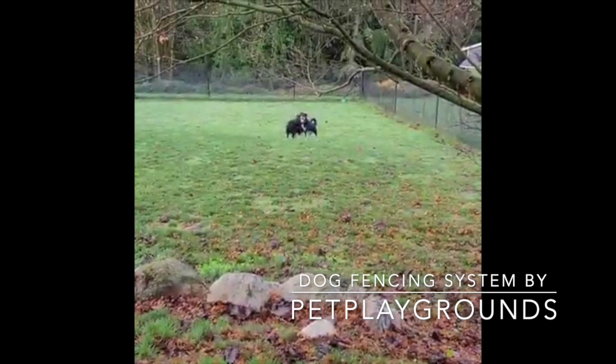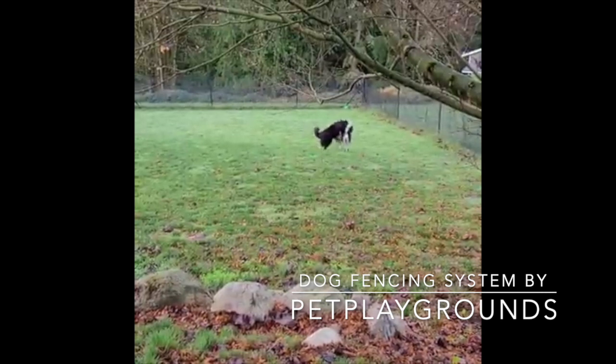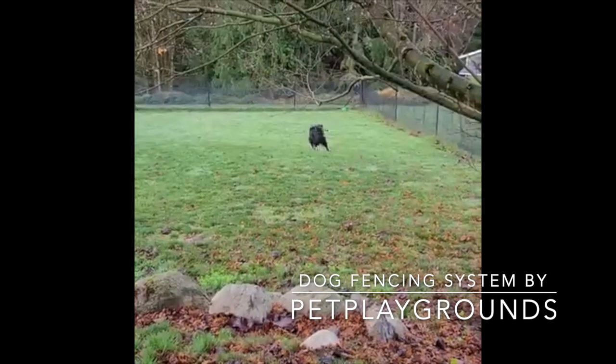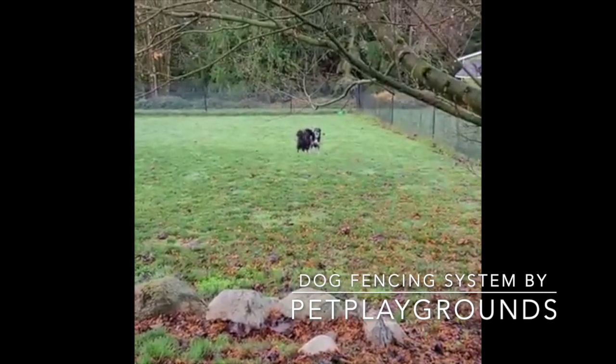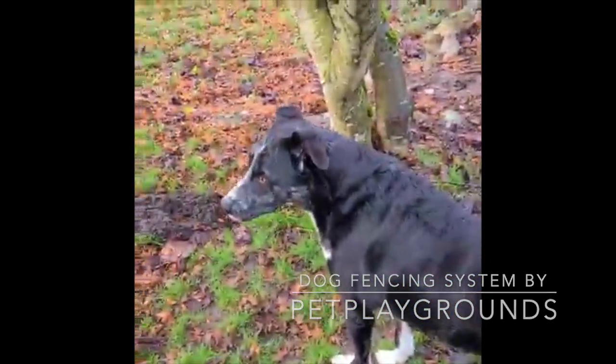There's a dig guard that keeps him from digging out of the yard, and he can't chew through the fencing. For us, this is an escape-proof solution that doesn't cause any harm to our dogs or the wildlife around our property. We love it — it's a great system.